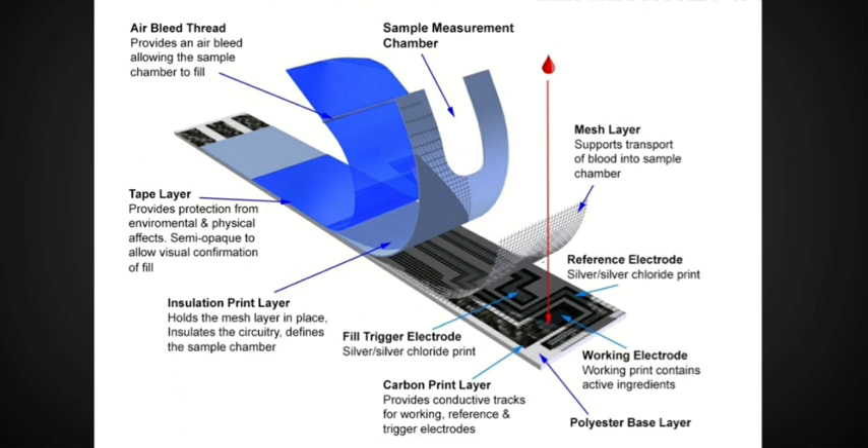A glucose strip is composed of several layers and each layer serves its own function. The top layer serves as a sponge to soak up the blood sample applied on it. The middle layer serves as a filter to channel the blood sample to the reaction center. The next layer includes three basic parts: the enzyme that reacts with the blood glucose, a mediator chemical that speeds up electron transfer along the strip circuit so that an accurate reading can occur, and stabilizing chemicals that preserve the enzyme and mediator chemicals.